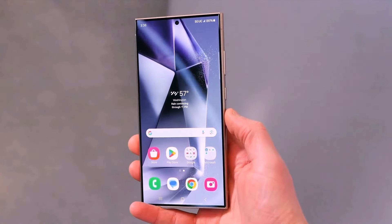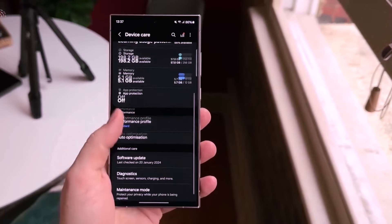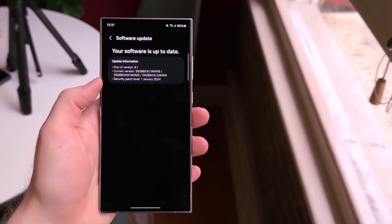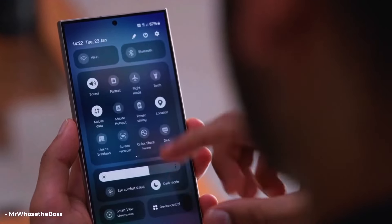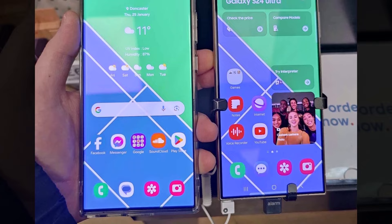Samsung support says they've made changes to the display technology in the Galaxy S24 Ultra. This might make the colors look different from older models, but it's not a problem with the phone. Samsung, being aware of hardware and firmware issues, claims that if you don't like the colors on the Galaxy S24 Ultra, there's no other option for you.